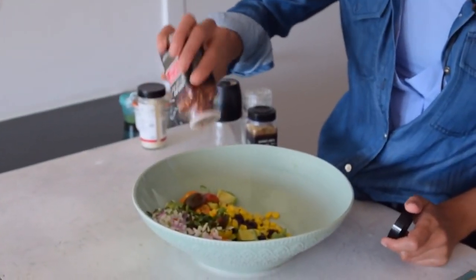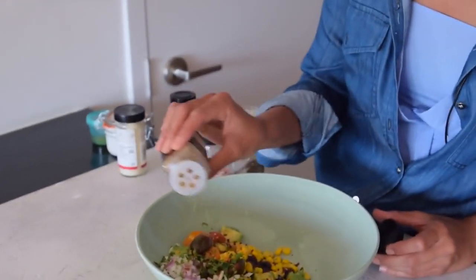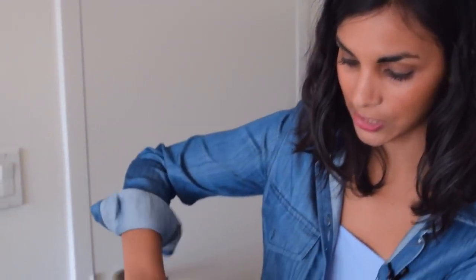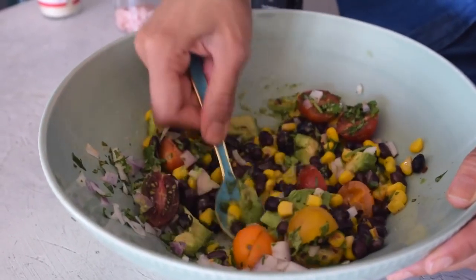I'm adding some red chili flakes for spice. If I was cooking more I'd add diced jalapeños or serrano peppers. A little ground cumin — I know some people say it tastes like feet, but I think it's delicious. Then some freshly cracked pepper and salt. I'm going to mash up the avocado so it's kind of like a guacamole, but not exactly, since guacamole doesn't have black beans or corn in it.